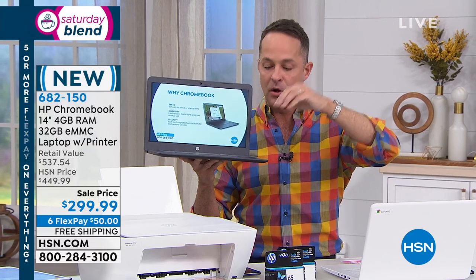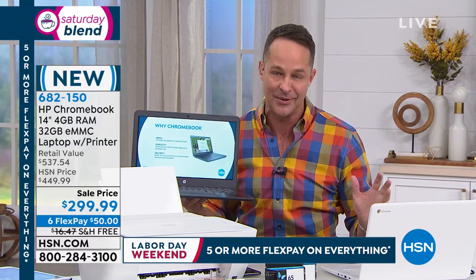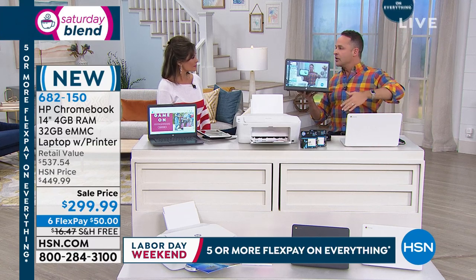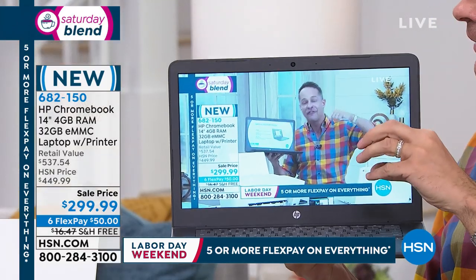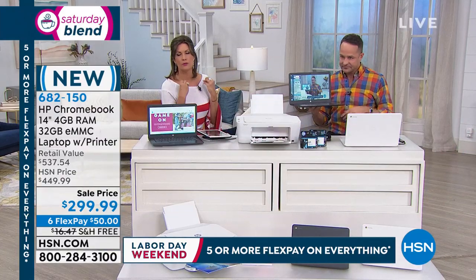This computer never gets a virus. You do not need virus protection. Unlike a PC or even a Mac, this won't run a virus — it is the most secure computer we've ever sold. HP is the number one computer manufacturer in America and HP is the number one printer manufacturer in America. We did a combo like this three or four months ago — it went wild, gone in about a minute. This is the first show of the entire Labor Day weekend.